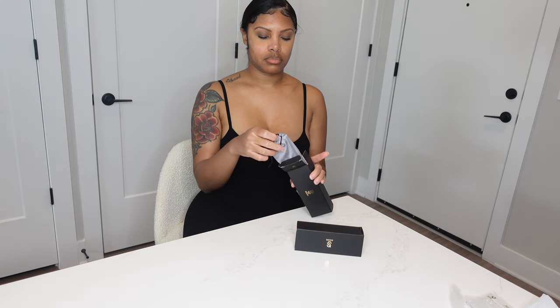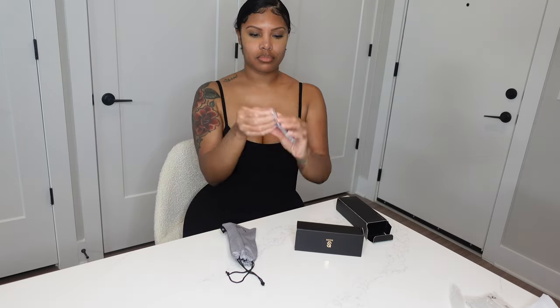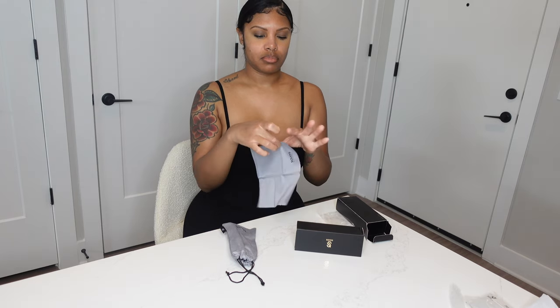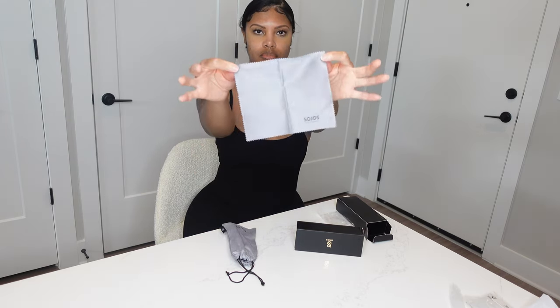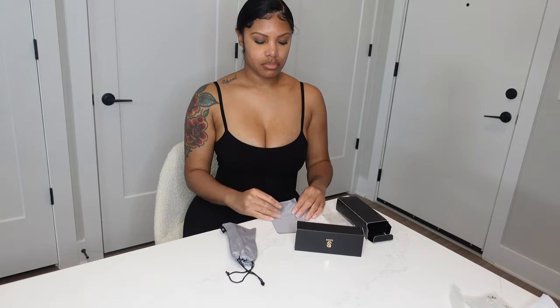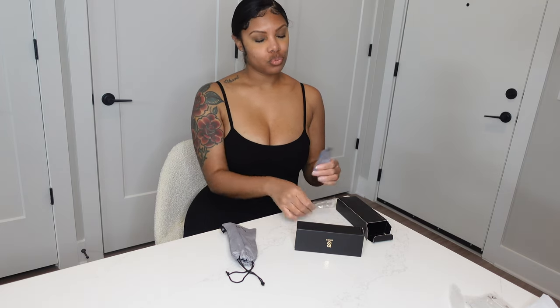Let's get into the price, because that's what we really want to know. Most of Soho's glasses are priced under $20 — both pairs that I have are $19.99. I thought that was a super good deal because we want to be cute but we don't want to spend all of our money. We've got other things to do, so yes, the price is just chef's kiss. They make everything affordable so everybody can be cute.